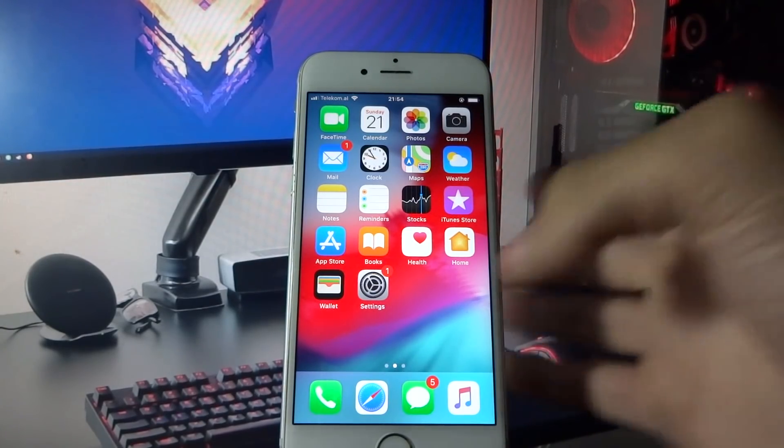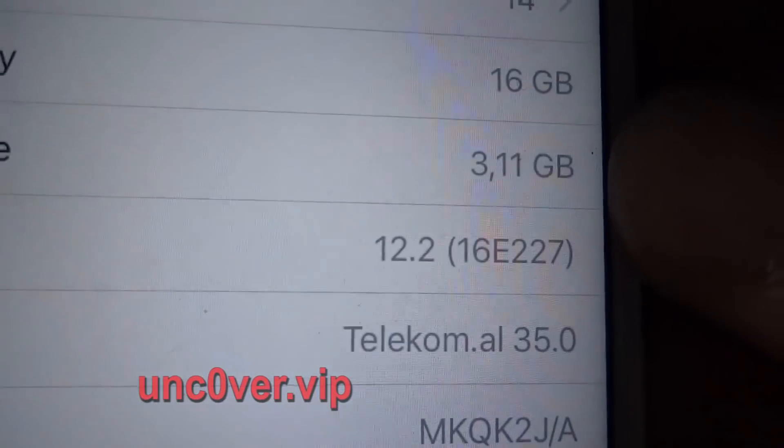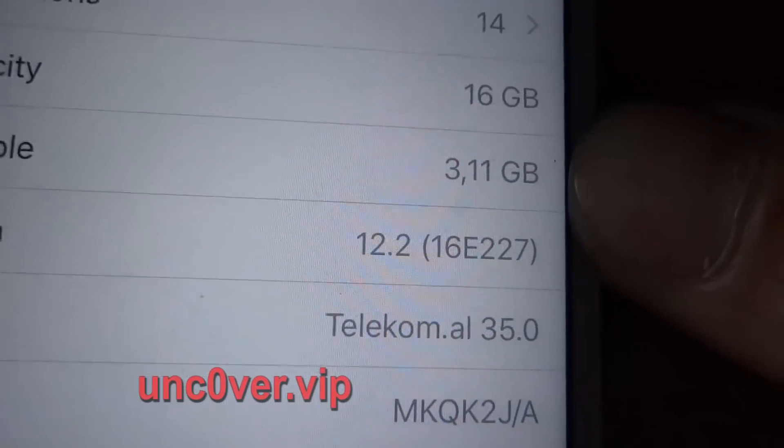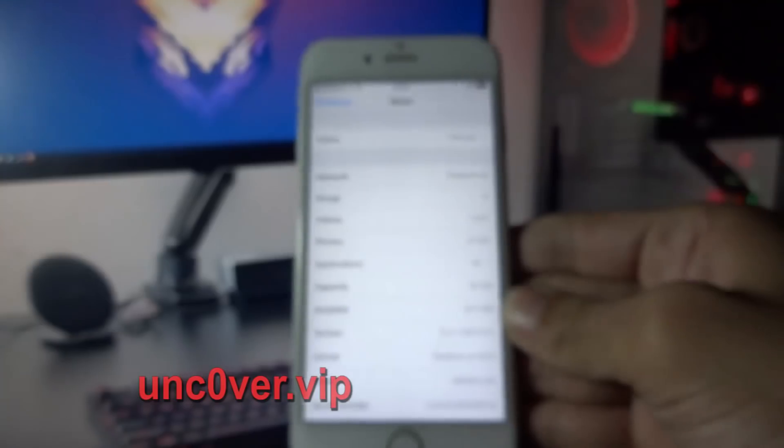So let me show you my iOS version and my build number. I am currently on iOS 12.2 and my build number is 16E227.